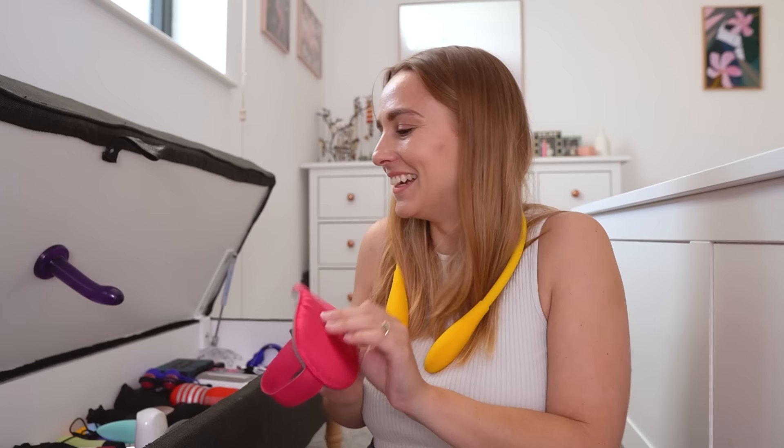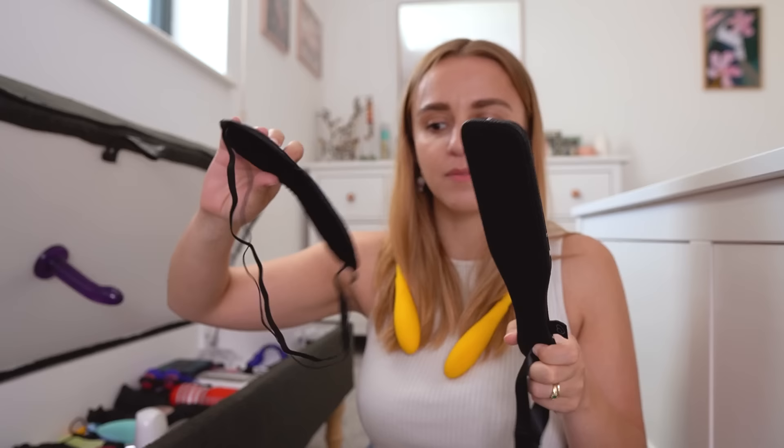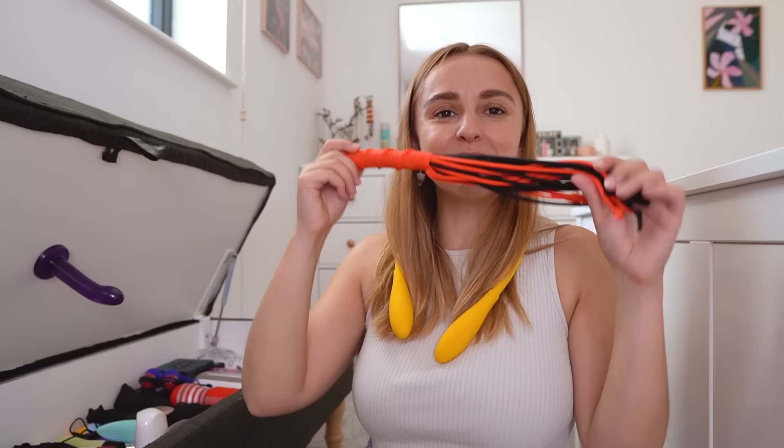A paddle — this came from the advent calendar. Love Honey do themed advent calendars for sex toys. The starry stuff was last year's one. This is a mini flogger that I made at an Eroticon event — I'm really hoping Eroticon comes back soon because I miss it. It's this company called Kinkcraft, and they host workshops where you can craft your own kinky stuff. This is my mini flogger that I crafted and I love it.